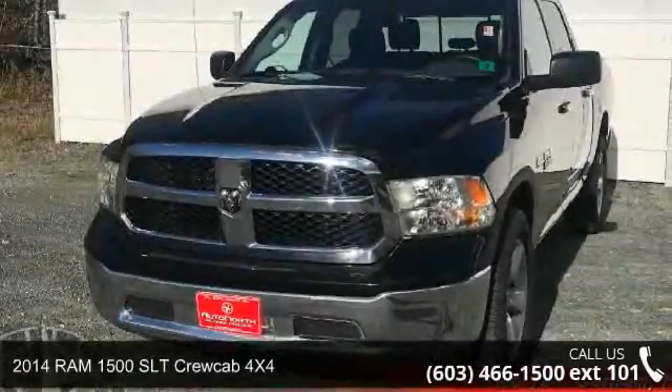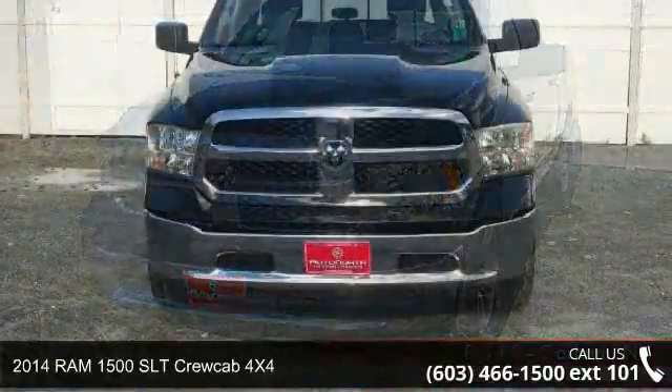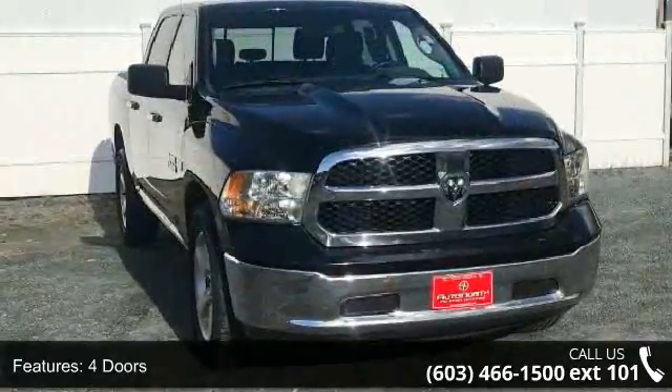Check out this 2014 RAM 1500. This may be the set of wheels you've been looking for. This vehicle comes with a reliable 8-cylinder engine connected to a smooth shifting automatic transmission.